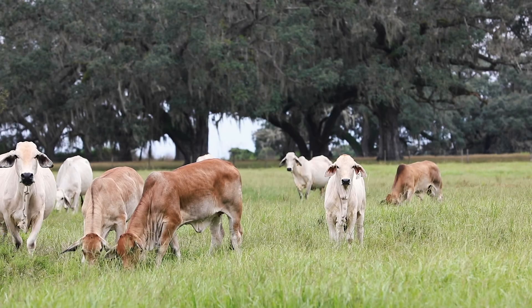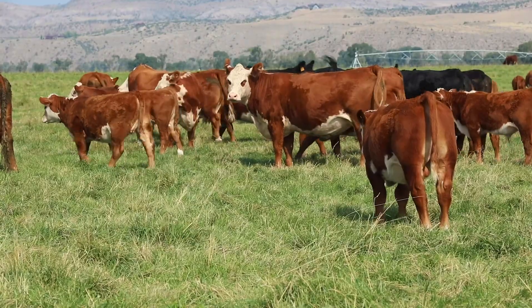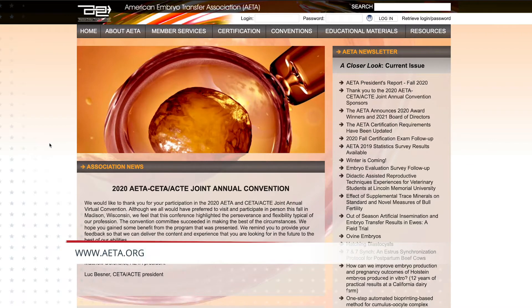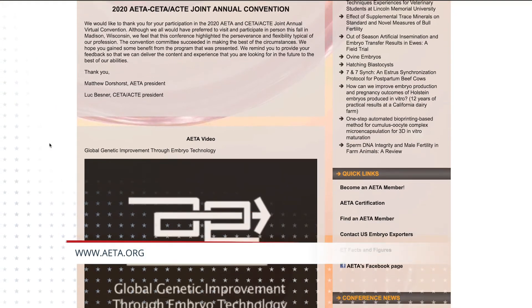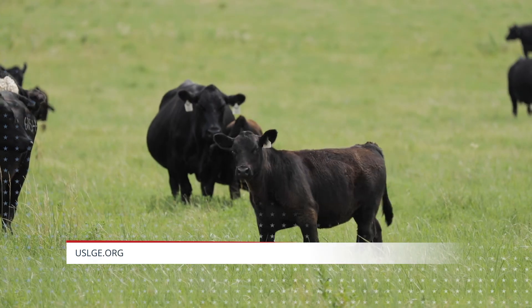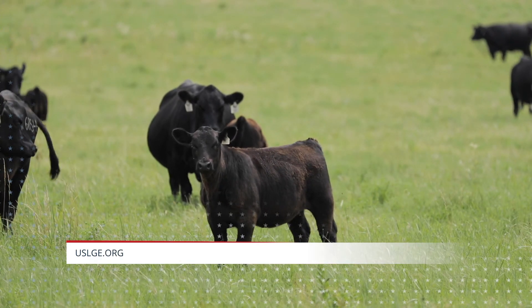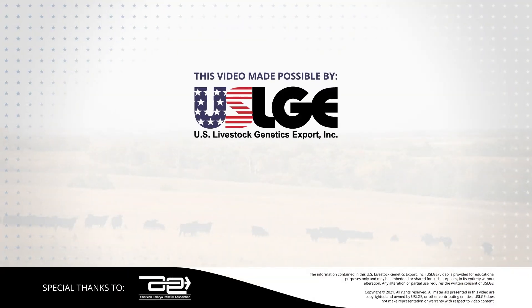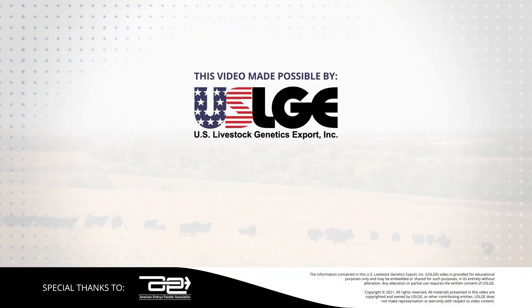AETA professionals are the most important team members for your herd's reproductive success, and U.S. genetics will continue to enhance the future of your herd for generations. To learn more about AETA and our members, like us on Facebook, give us a call, and visit our website at www.aeta.org. Additionally, you can contact U.S. Livestock Genetics Export at uslge.org to get connected with the right groups for all your livestock genetics needs.